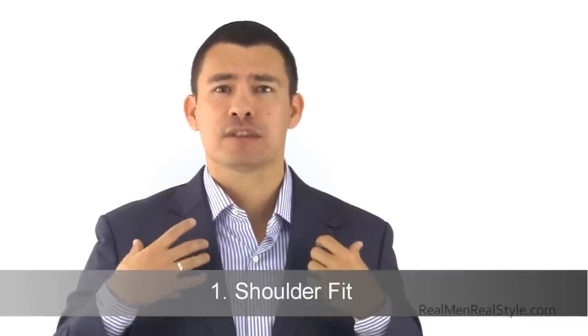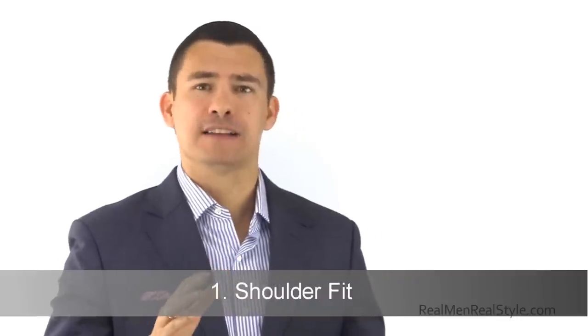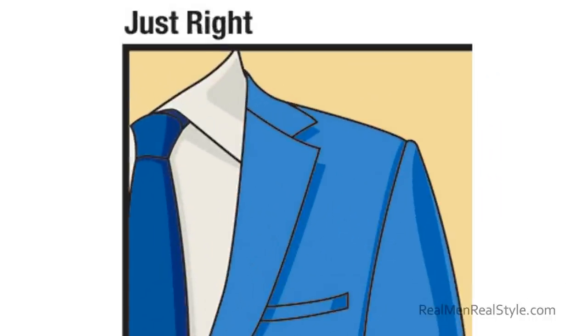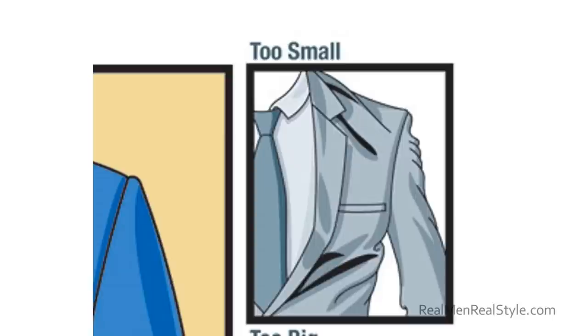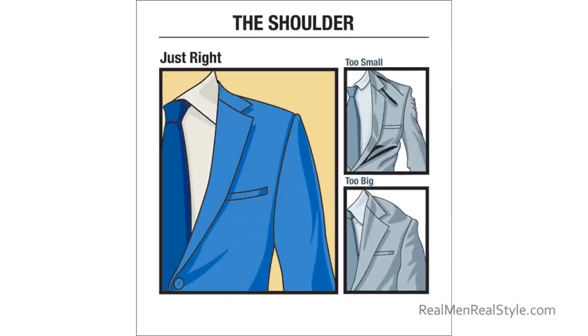Number one: make sure the jacket fits you in the shoulders. It shouldn't be overly large and it shouldn't be too tight. Most men will not buy a suit that is too tight in the shoulder area, but most men are buying a suit one to two sizes too large — just go watch the movie Crazy Stupid Love for a great example. Getting shoulders adjusted by a tailor is like heart surgery; it is one of the most difficult adjustments. Tailors can only make them smaller by so much, and the cost is so high you might as well go look at another jacket.